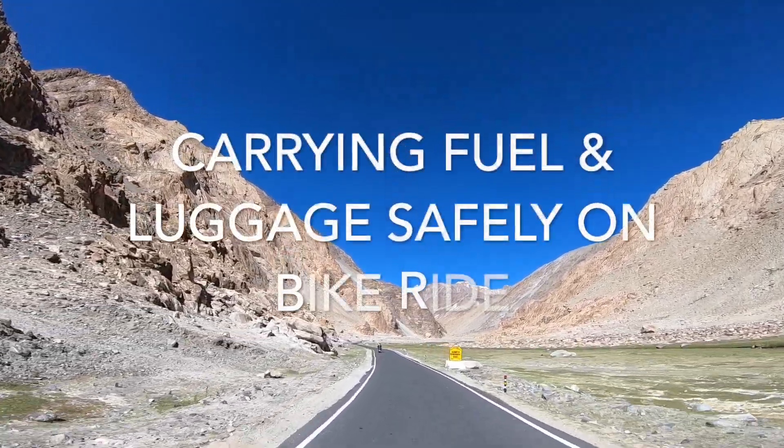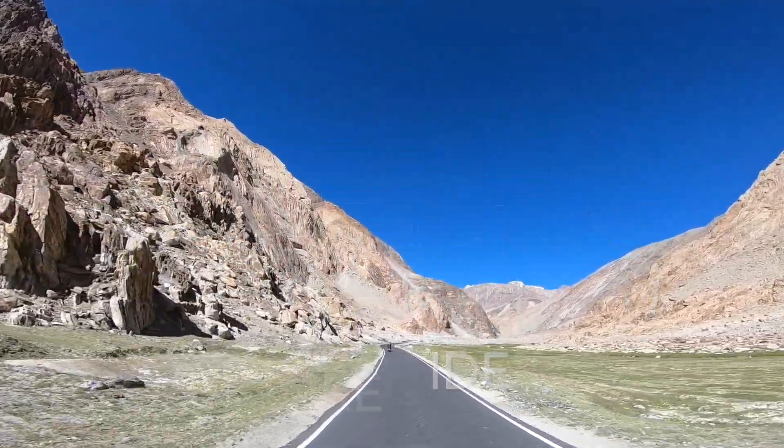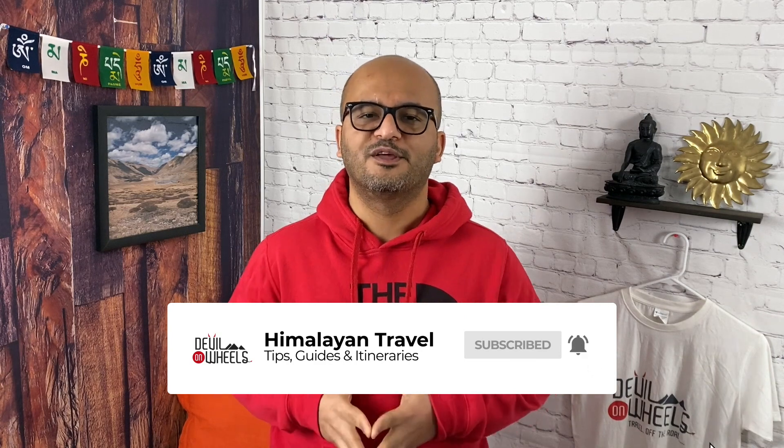Jule friends! If you are new to my channel, my name is Zheeraj and I help people in planning memorable trips to the Himalayas. Carrying some additional fuel on your Ladakh or Spiti Valley bike ride will make a massive difference between rolling into a fuel station or walking 20-plus kilometers or towing your bike. Of course, when you are with a group of riders, a simple siphon hose pipe will get you out of a tough spot. But if you are traveling alone, the extra container of gas is the only thing that will save you.